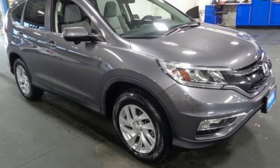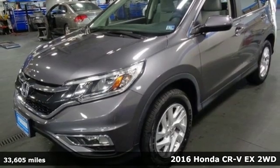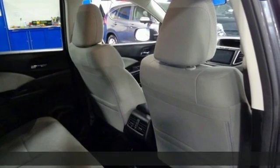Here's a 2016 Honda CR-V. Every Honda is designed with the driver in mind. You'll look forward to every drive with features like these.